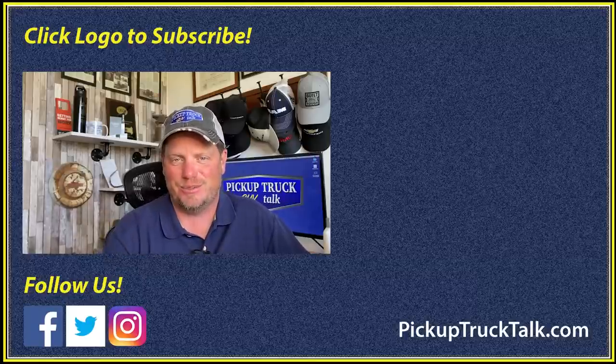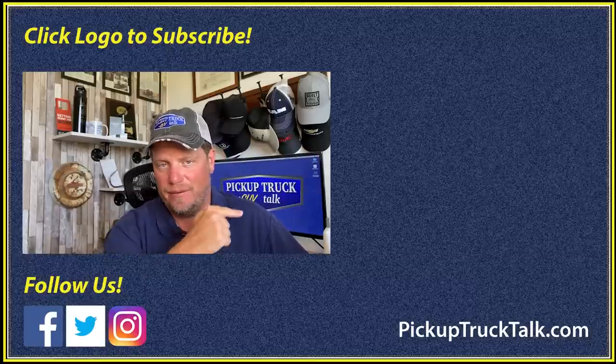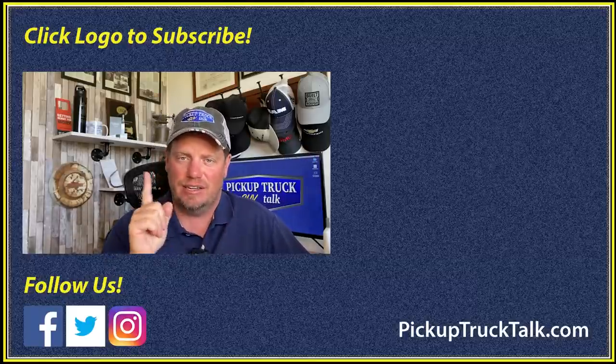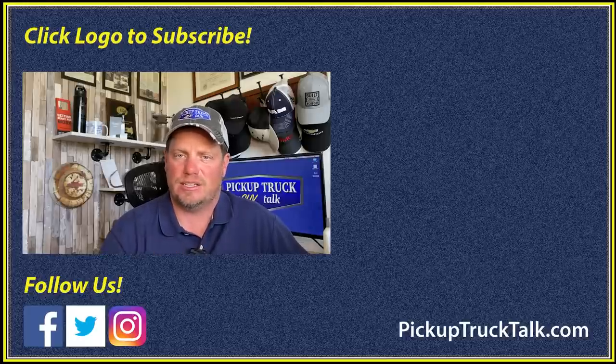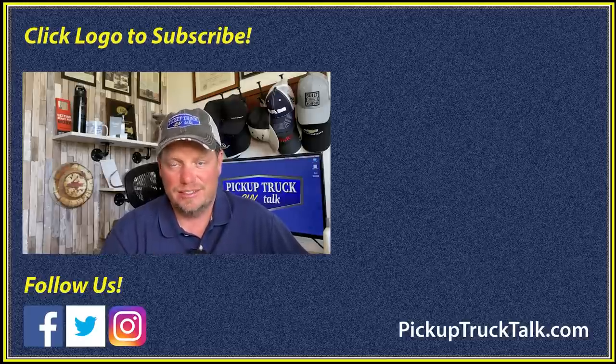Comment below and let me know. Also send me an email at tim@pickuptrucktalk.com about other issues you're having with your trucks — I like to dig into this stuff. Make sure you check out the other video linked here, and I'll link to the other videos I talked about in this one. Check out the website down below for lots of good information. Thanks for watching — we'll see you down the road.